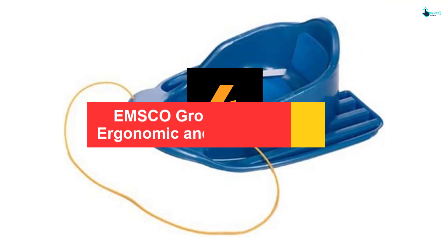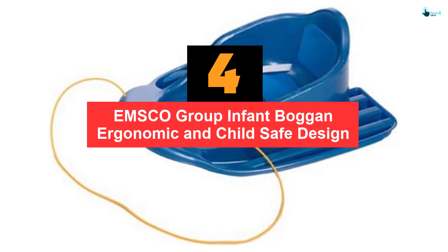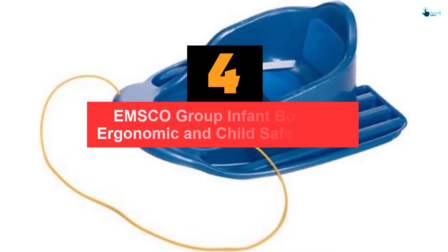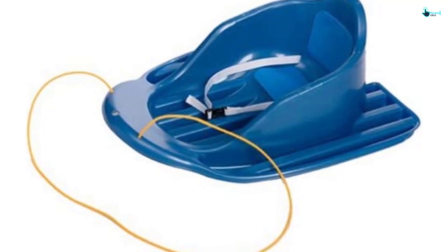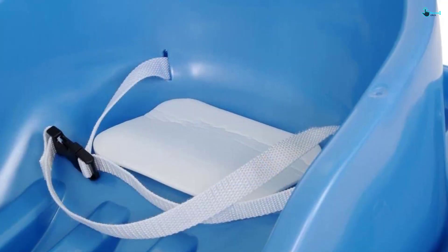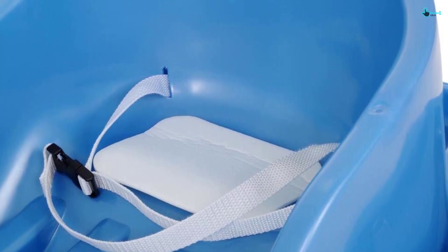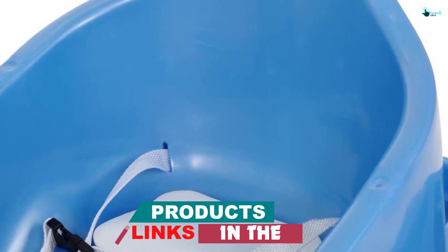Moving on at number 4, we have the Emsco Group Infant Boggan Ergonomic and Child Safe Design. If you have a toddler or baby at home, the Emsco Boggan is a practical toy for snow sports. It has an ergonomic design suitable for infants up to 3 years of age to enjoy sliding down a snowy hill. The roomy interior improves comfort as well as control.